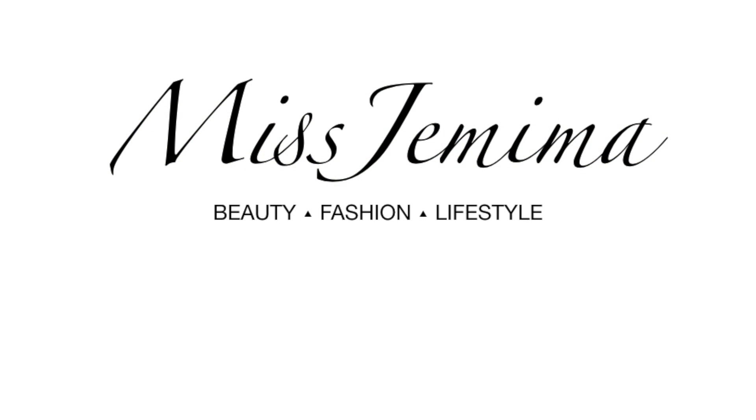Hey gems, it's girl Mr. Mima and I'm back — back at it again with another video. So today's video is going to be a Nordstrom Rack haul.